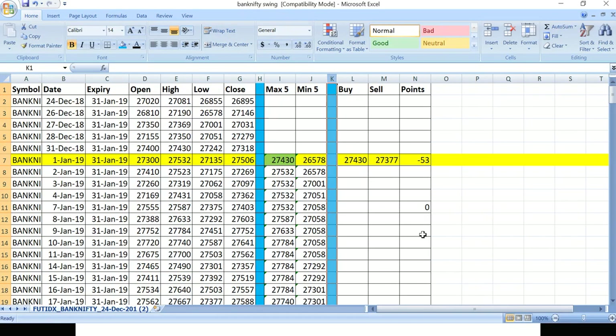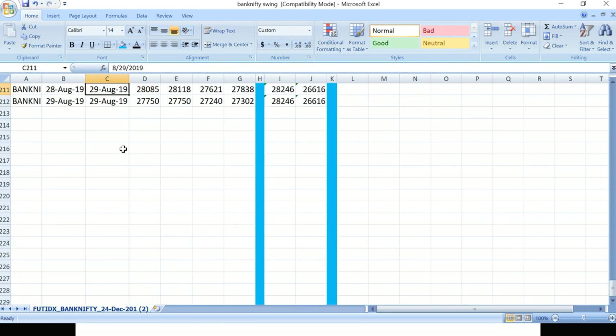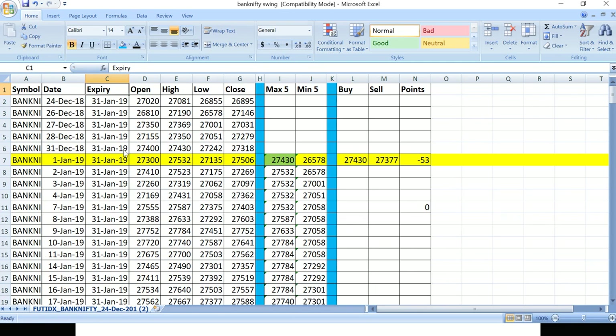My Excel backtested data is ready — I've done the full analysis for 2019 up to 29th August. You may have seen my Bank Nifty screenshots and wondered what that trade was — it was this strategy, which I've been testing for three to four months. This is a positional strategy where results aren't instant; sometimes you're in loss, sometimes in profit, but the average keeps you profitable.